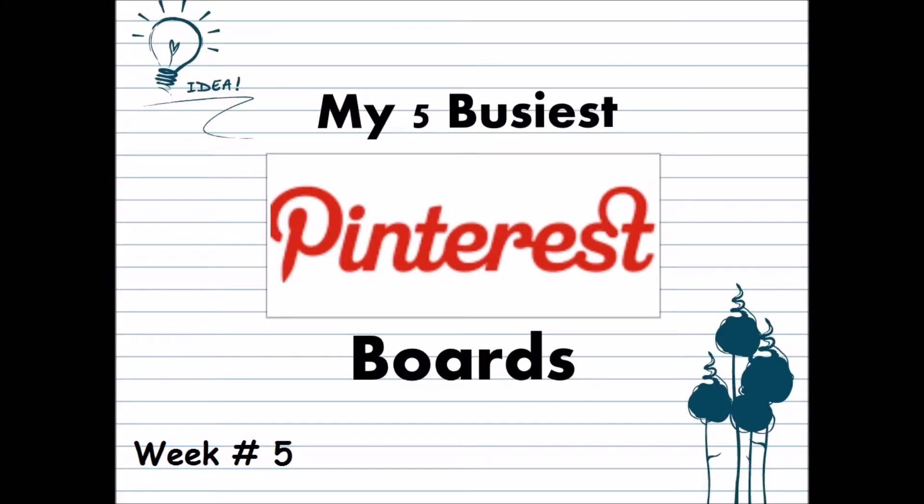Hi friends, it's Gloria of Golden Bucket Farm. I am JerseyLady1 here on YouTube and JerseyLady1 on Pinterest. Welcome to my channel. It's Sunday afternoon and that means it's time for my weekly Pinterest video. If you want to check out the first four weeks, you will find a link to my Pinterest video playlist and to everything else I mention in this video in the description box below.